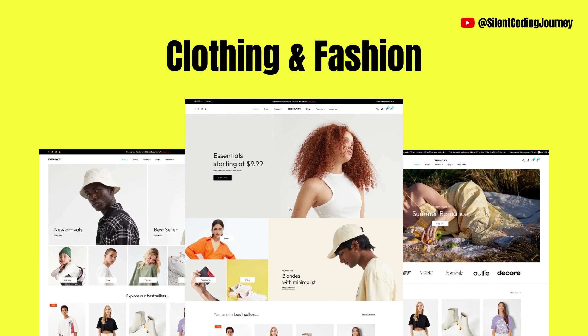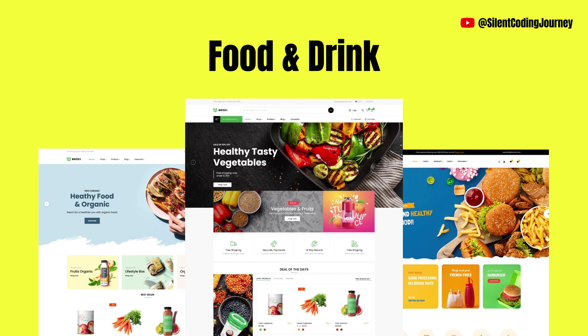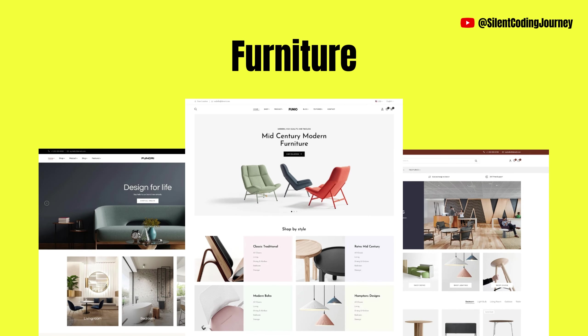Clothing and fashion, jewelry and accessories, food and drink, home and garden, furniture, health and beauty.